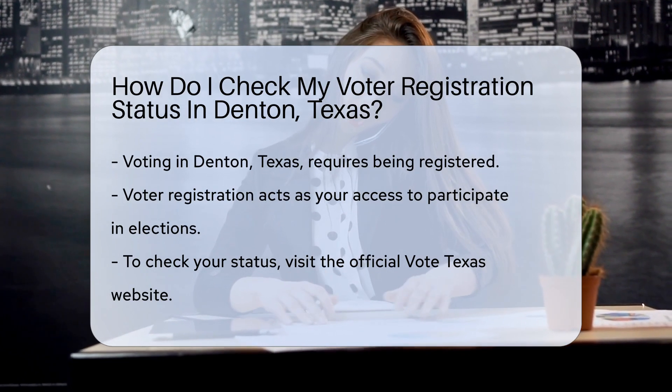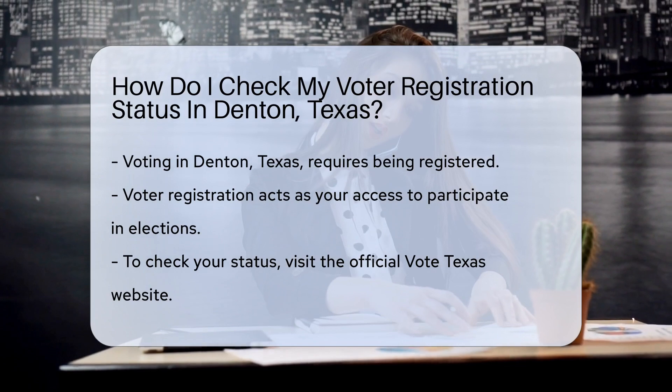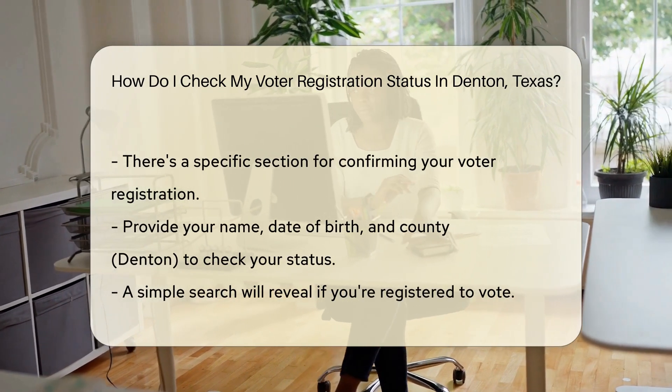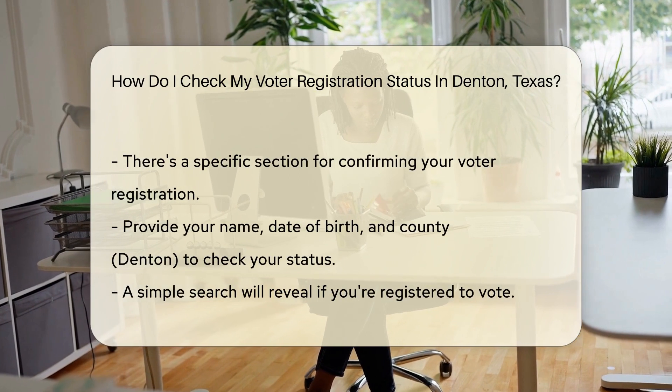First, march over to the official Vote Texas website. It's your one-stop shop for all things voting in the Lone Star State. Next, you'll find a section dedicated to confirming your registration. It's like checking if you're invited to the most important party of the year.